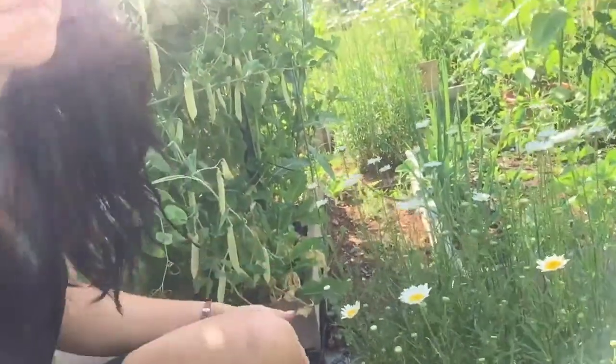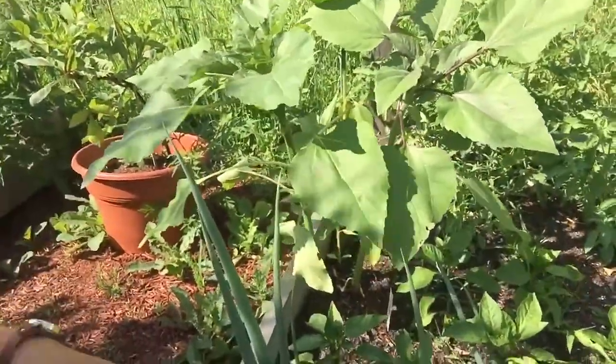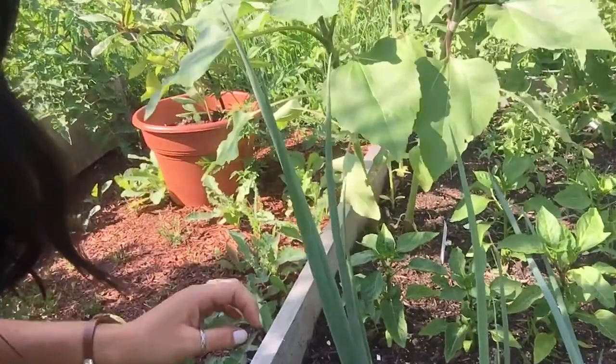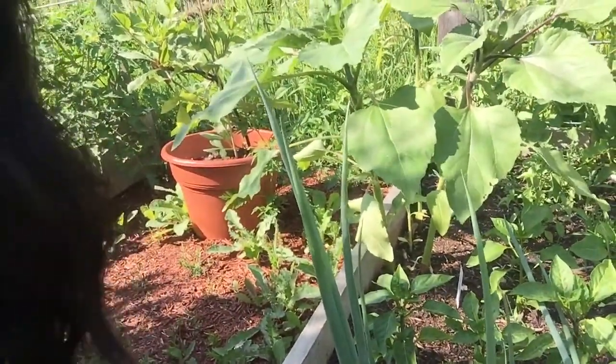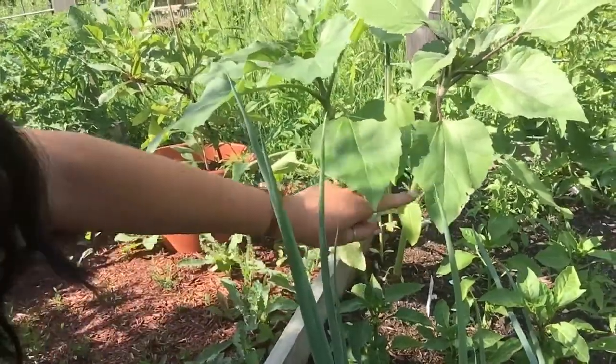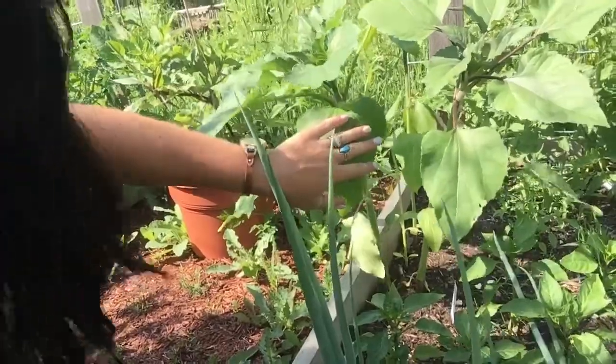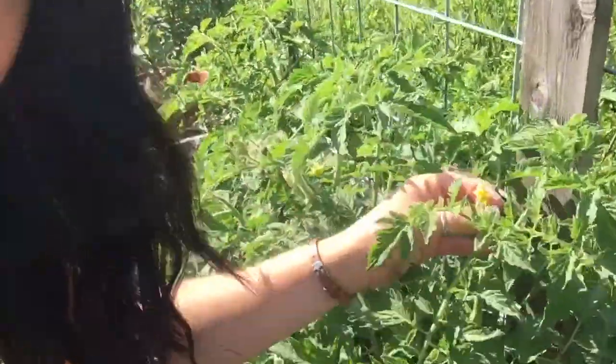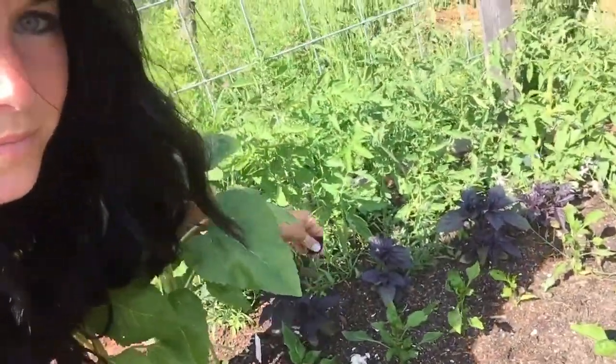Over here there are some daisies, and there are also some sunflowers. All these peppers are doing really well. I also have these onions which are doing great — they're starting to bulb up. And I also have quite a few tomatoes back there that are starting to get flowers. There's also some beautiful purple basil over here — the smell of basil, beautiful.